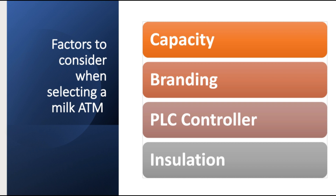The next factor to consider is the PLC controller — the programmable logic control unit. It's supposed to be a stable one with a stable program to avoid bringing you problems in future. The next factor to consider is insulation. The ATM is supposed to be well insulated to avoid losses, so the door is supposed to lock well and ensure that the inside conditions of the ATM are well maintained.